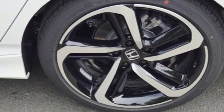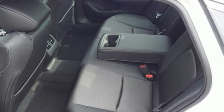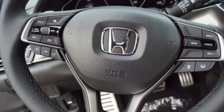Intercooled turbo inline four-cylinder engine, power sliding and tilting sunroof, gas pressurized shocks and power heated mirrors.